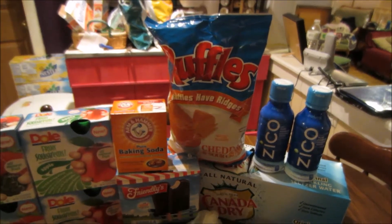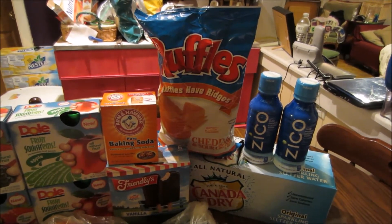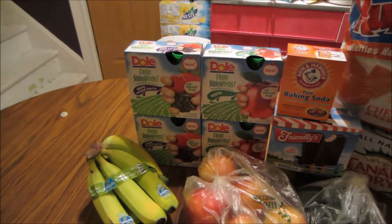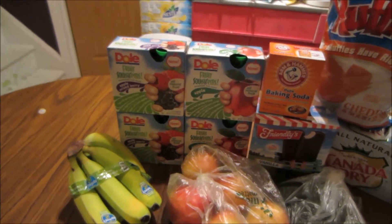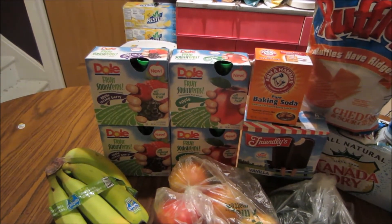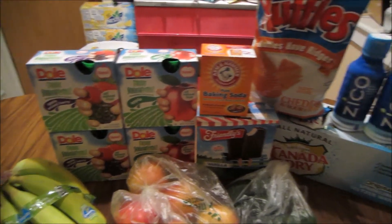The Ruffles are normally $3, on sale for $2.50, and there's a $1 e-coupon also from My Mix, making them just $1.50. The Dole Fruit Squishums retail for $2.99, they're on sale for $2, and we have $1 off coupons from the SmartSource insert, making them just $1 each.